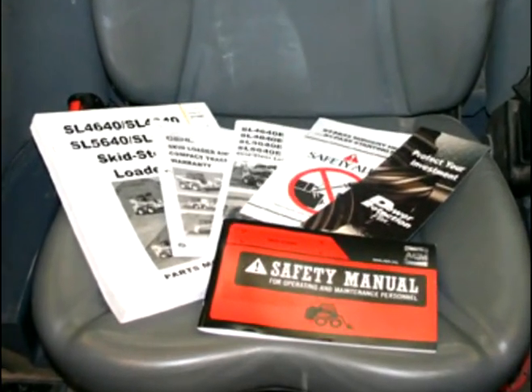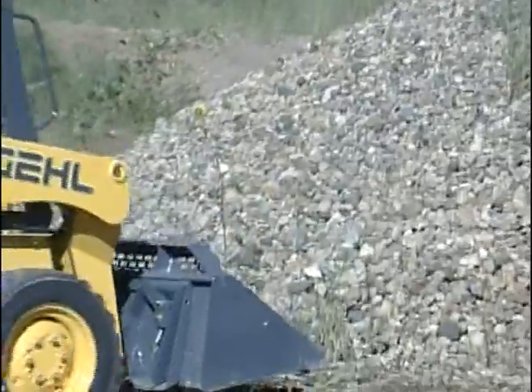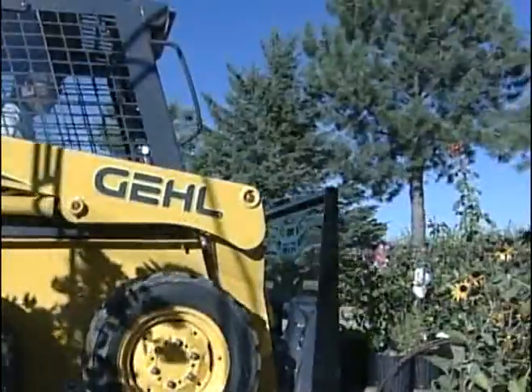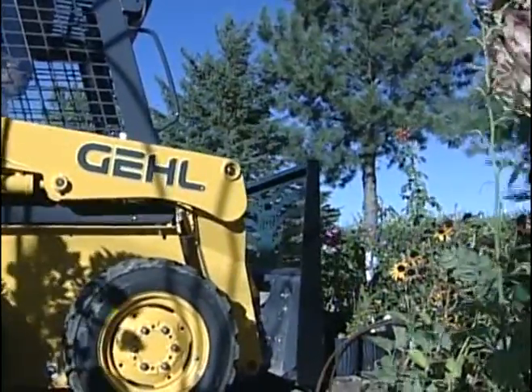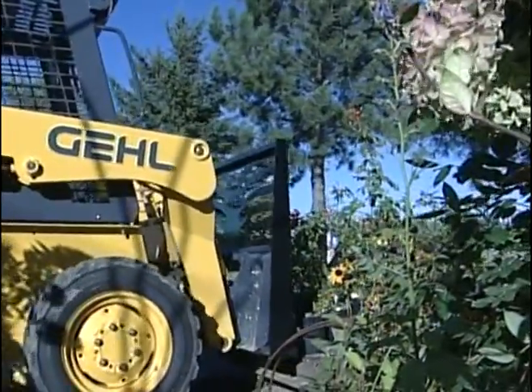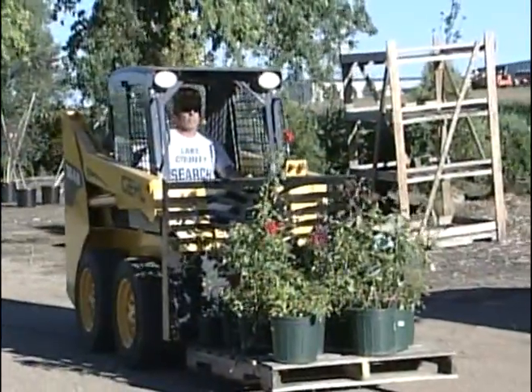Some attachments also have an operator's manual. And if you have any questions, contact your dealer or Gale. It is essential that you become familiar with the operation of your particular skid-steer loader. Differences among machines, such as their controls and rated operating capacities, affect how they must be operated to avoid injury.